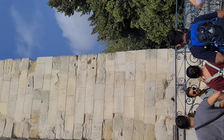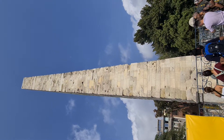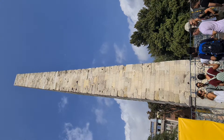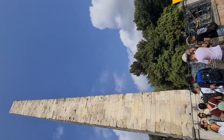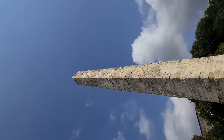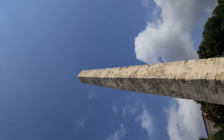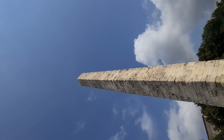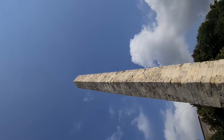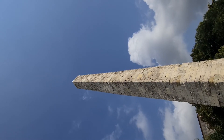This is called the Column of Constantine. It's quite tall and quite old — such a magnificent structure. This monument is 32 meters tall, and it dates back to the 4th or 5th century. It was repaired again in the 19th century.